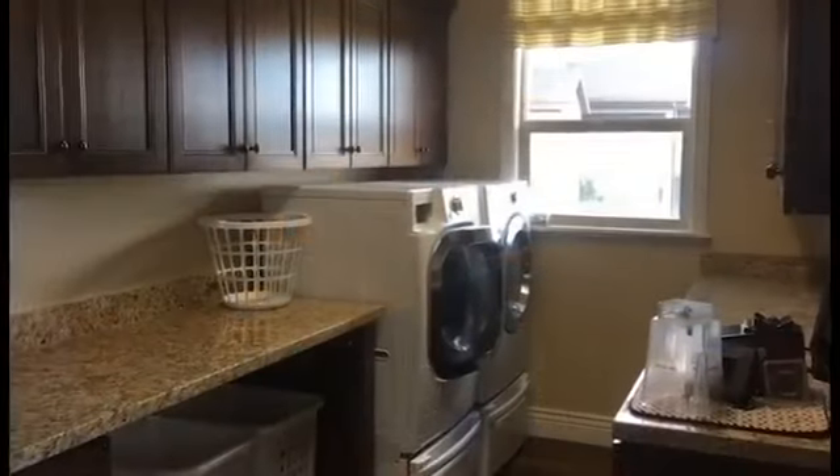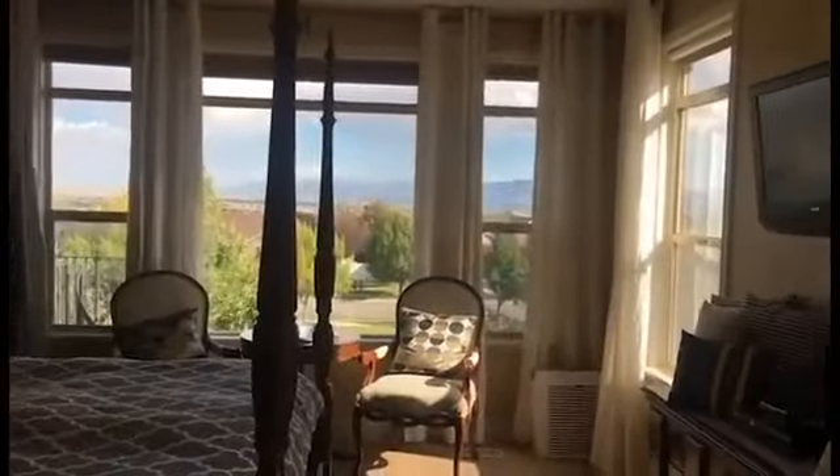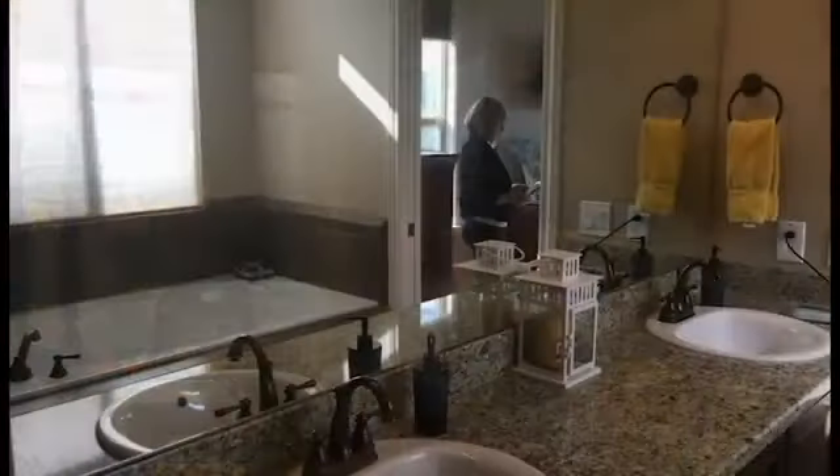Huge kitchen, which you can see here, with a giant bar and counter space, lots of storage and double ovens. There's also an expanded and upgraded laundry room with a counter and a lot of cabinets, and then onto the master suite which has got a gorgeous bathroom.